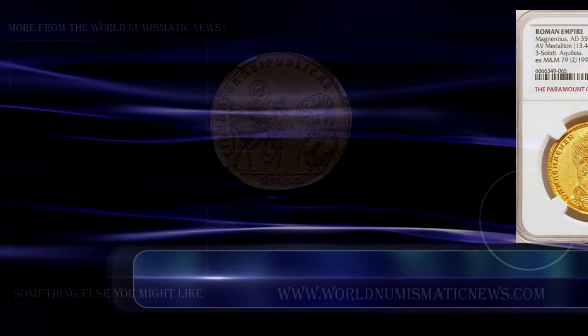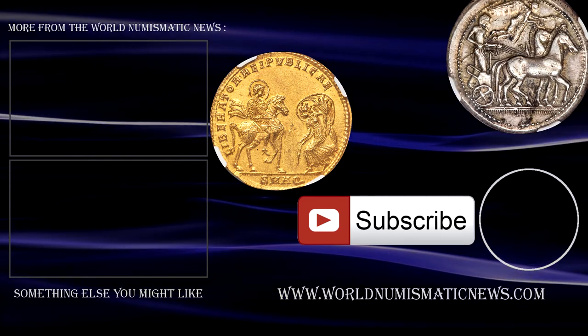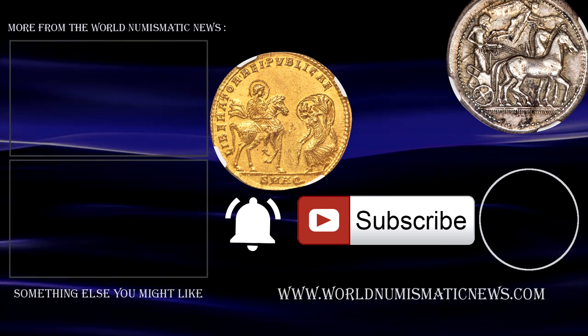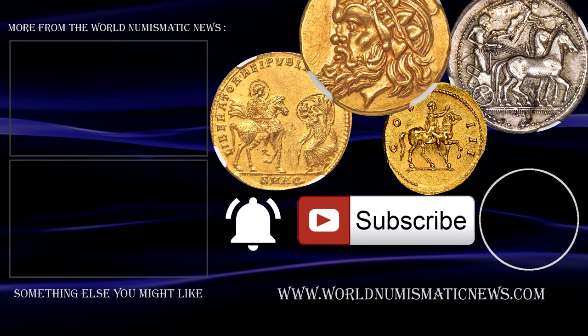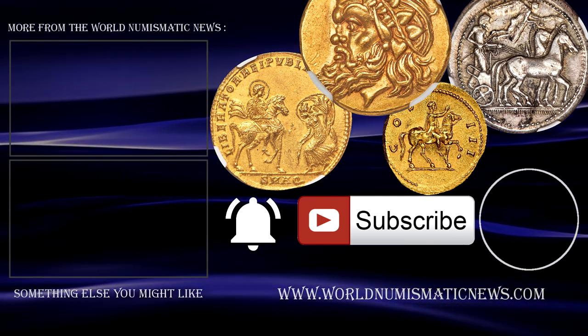If you haven't already, feel free to have a look at Parts 1 and 2 from the Paramount collection as well, or simply subscribe and activate notifications with the bell icon to know when new videos are released. For the World Numismatic News, I am Numisman — thank you ever so much for watching. Stay safe, keep collecting, and have a fantastic day.